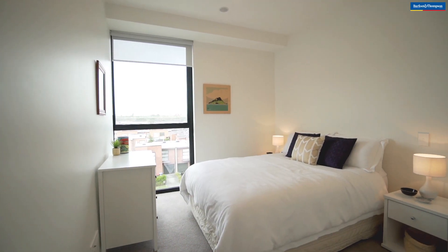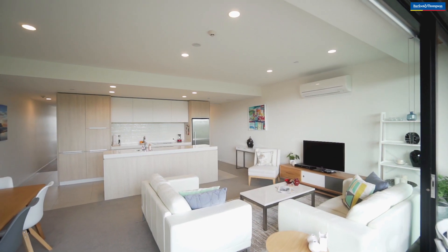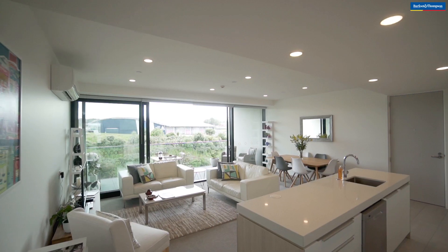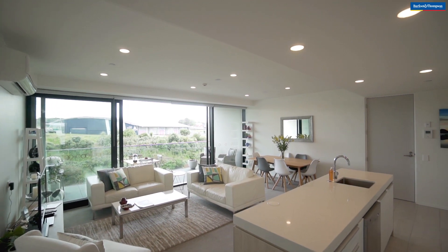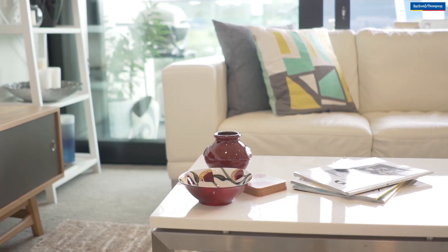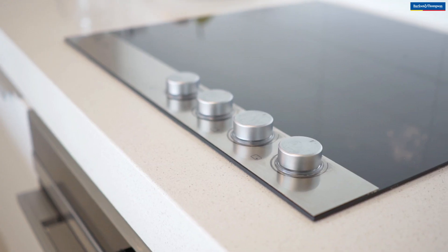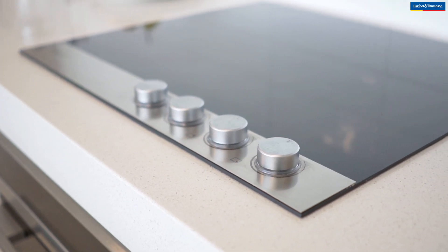Yes, this apartment has it all. A heat pump and HRV system provide year-round comfort, and there's a video intercom system for security. Take a look at the high spec finish and top quality chattels and fittings that just ooze elegance and sophistication, with its sleek designer kitchen and stone-topped island bench.